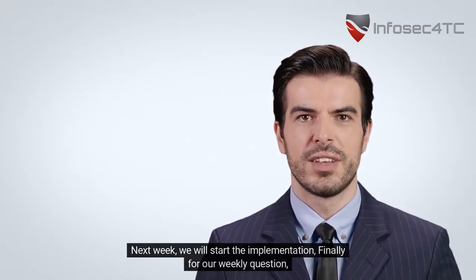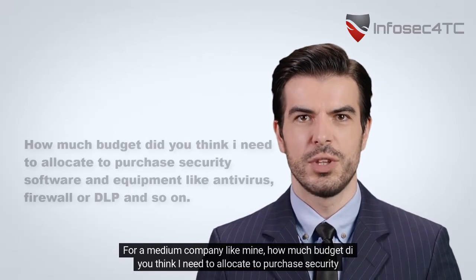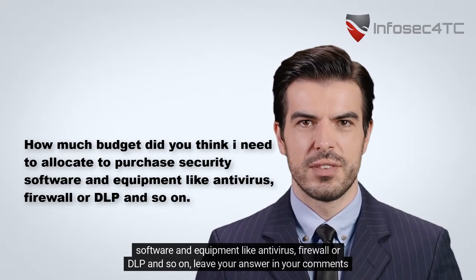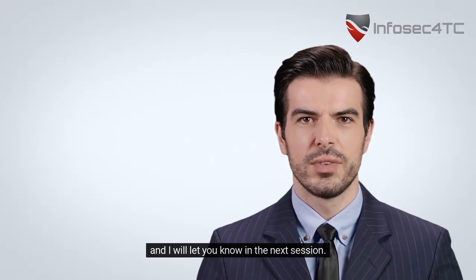Next week, we will start the implementation. Finally, for our weekly question: for a medium company like mine, how much budget do you think I need to allocate to purchase security software and equipment like antivirus, firewall, or DLP and so on? Leave your answer in the comments and I will let you know in the next session.